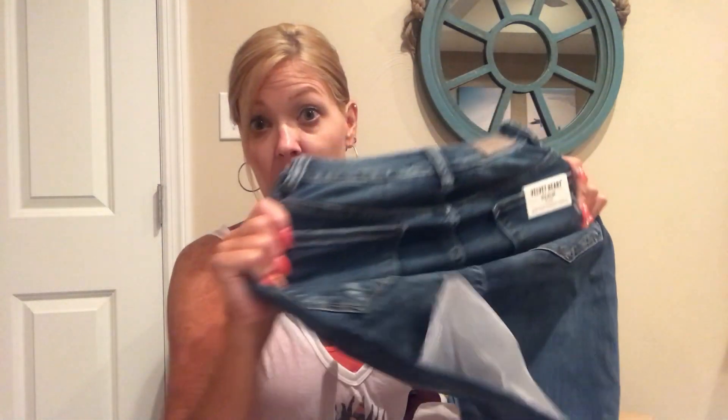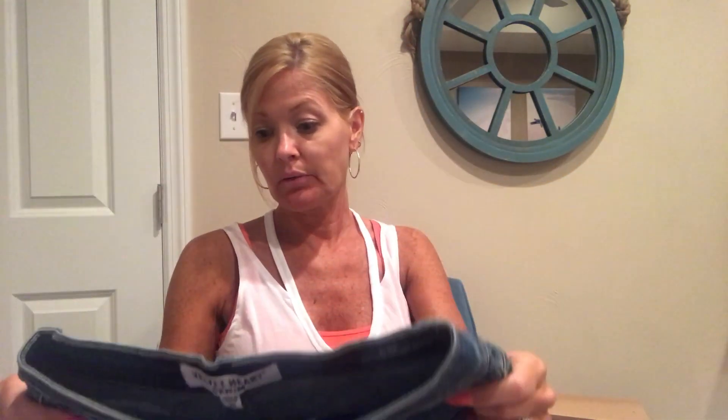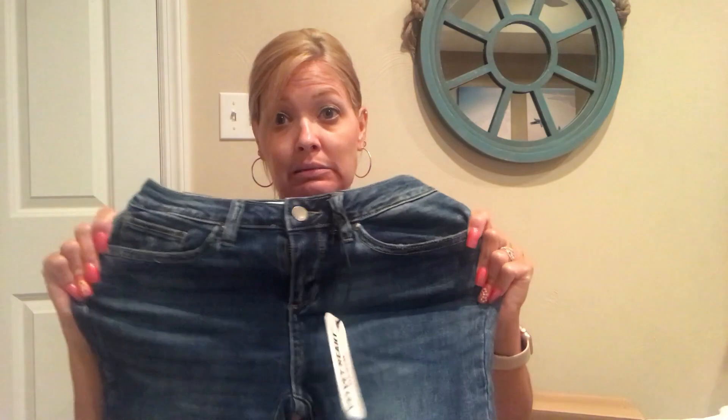Next up by Velvet Heart Denim. I looked at the size and it's a size 25 — I normally wear a size 26. This better have one heck of a stretch, which I guess it does. Look at the size of that waist — maybe I can try these on. Denim mid-rise skinny ankle. Hopefully I don't burst them in the try-on. They have a released hem at the bottom and some distressing.